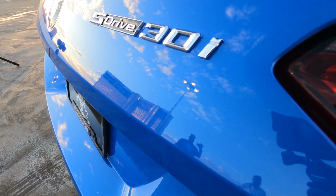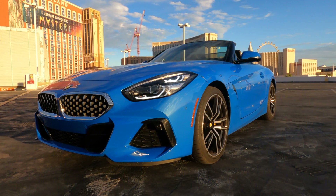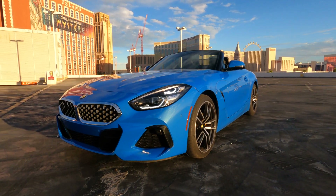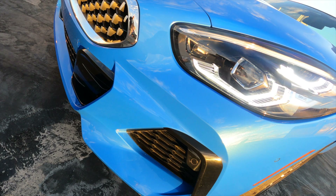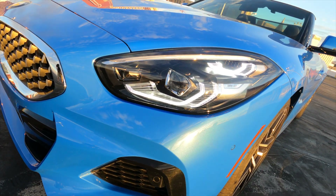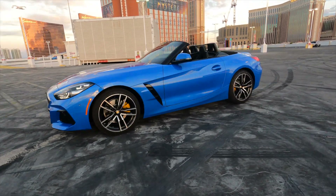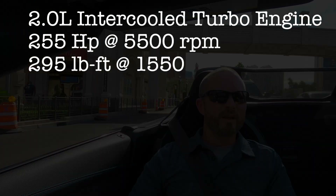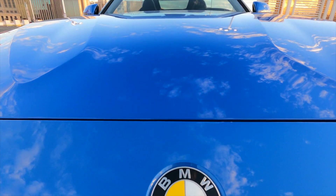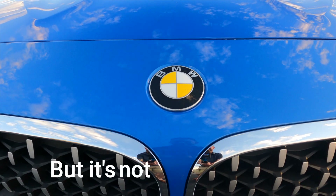There are two variants of this car: the S-Drive 30i and the M40i. This is the baby sister. The M40i has 382 horsepower and around 390 pound-feet of torque. This car has a two-liter turbo engine with 255 horsepower and around 274 pound-feet of torque. It's not going to wake up your neighbors. It's a sporty car, but it's not really a sports car.